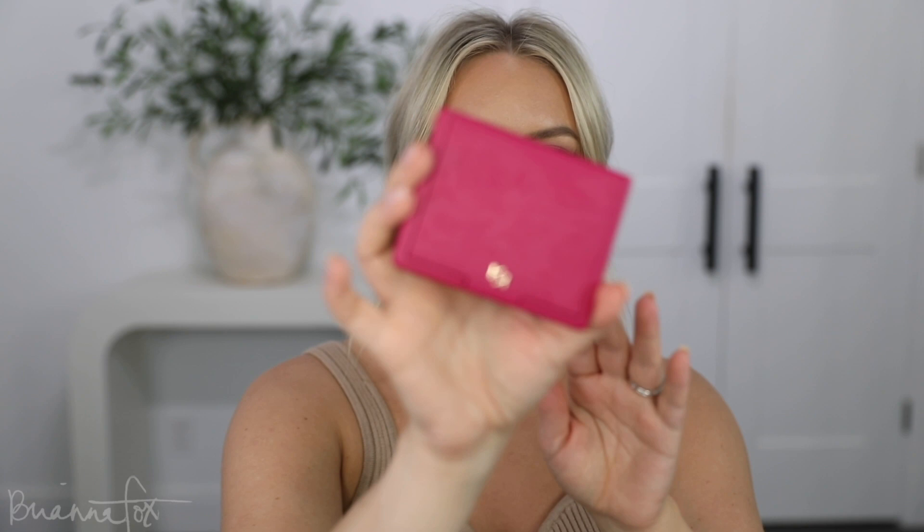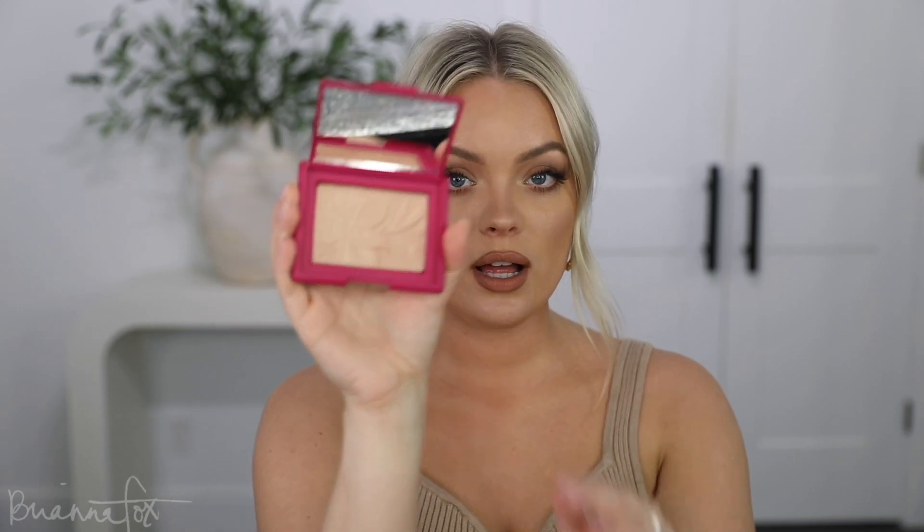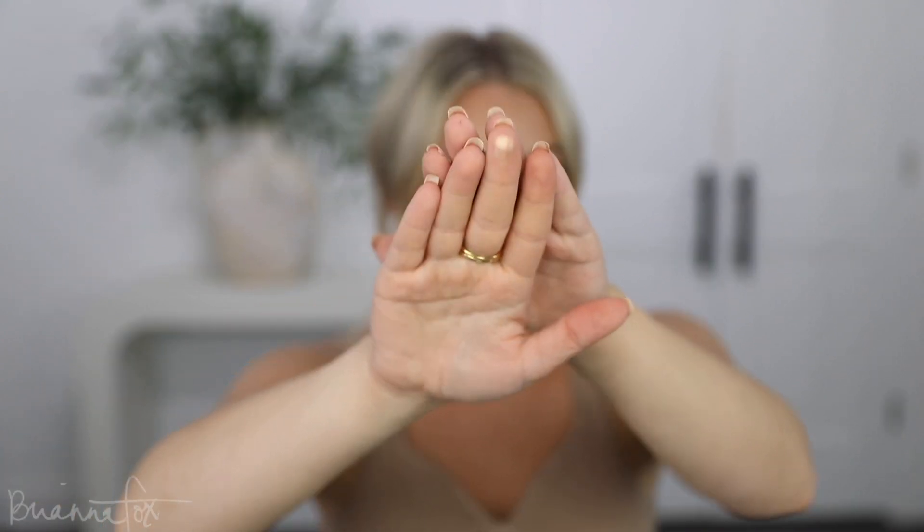Last but not least from Ulta, I totally forgot I picked this up — this is the Kiko Charming Escape Silky Highlighter in Golden Sunbeam. I love this packaging. It reminds me of NARS — same shape, same kind of style. This is what it looks like on the outside, it's got this cool print. The swatch looks absolutely beautiful — just glorious. I can't wait to try this out.